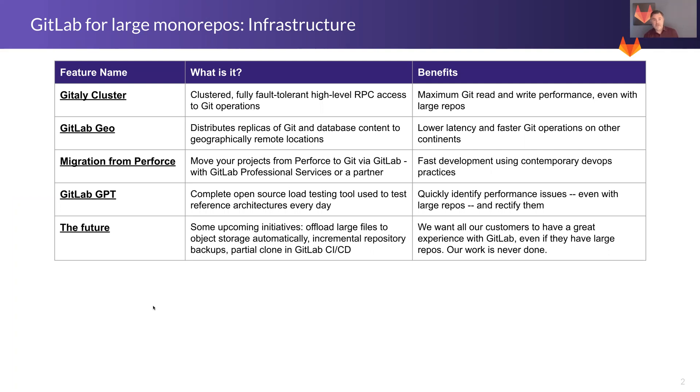Migration from Perforce and really any of the pre-Git source code control systems is a service we offer both within our professional services organization and with our partners, to allow you to adopt the high-speed, high-efficiency DevOps practices supported by GitLab. We also offer an open source tool called GPT, which is a load testing tool that we use to test our reference architectures, but you can also use it to test your GitLab instance and make sure you're optimizing for performance even for your particular monorepos.